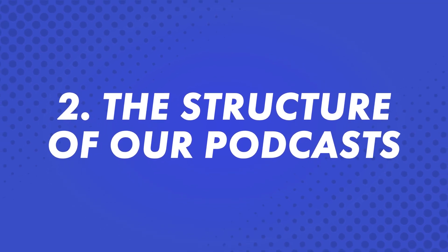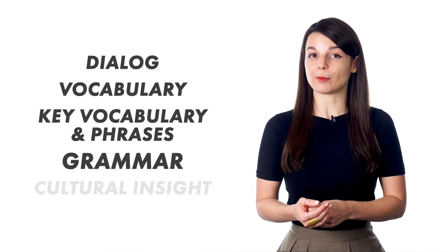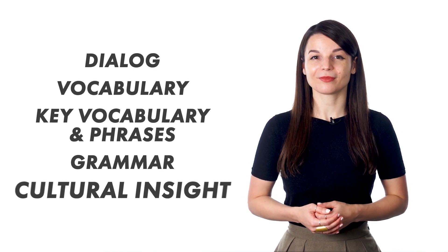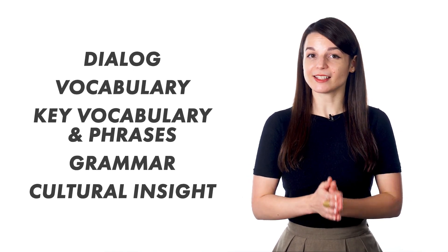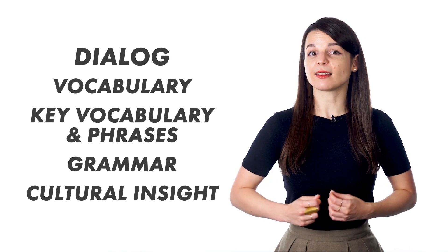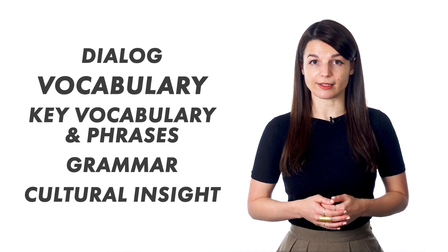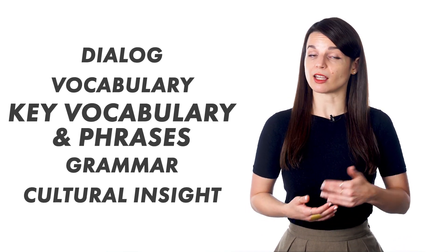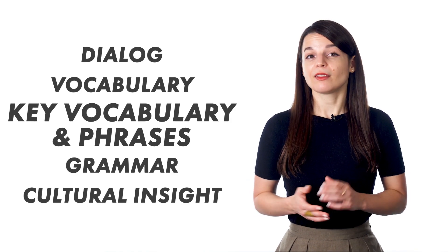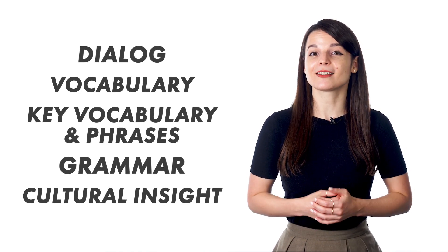Second, the structure of our podcasts. Our audio lessons all follow this structure: dialogue, vocabulary, key vocabulary and phrases, grammar, and cultural insight. Our audio lessons begin and end with a dialogue spoken by native speakers. It's related to the lesson's main focus and will introduce you to unfamiliar words and phrases. The hosts follow up with a breakdown of the key vocabulary and phrases. They also elaborate on the target grammar points. Each lesson ends with the same dialogue.